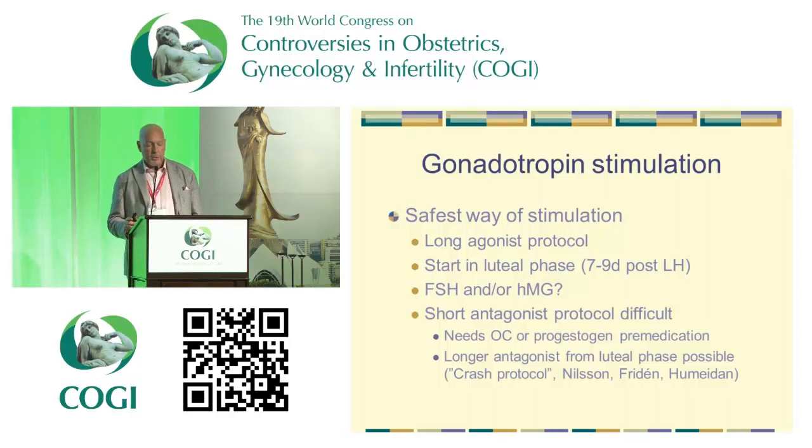We chose to use the safest approach, because the long agonist protocol is obviously easier to use in these women where you don't really know exactly where you are in the cycle. We decided to start in the luteal phase — if possible, seven to nine days post a positive LH value. All stimulations included HMG, just to make sure we had no WHO1 patients who wouldn't respond to pure FSH. But there were also combinations of HMG and FSH. It was surprisingly difficult to stimulate most of them — which really is in the literature, which we would have read more thoroughly.